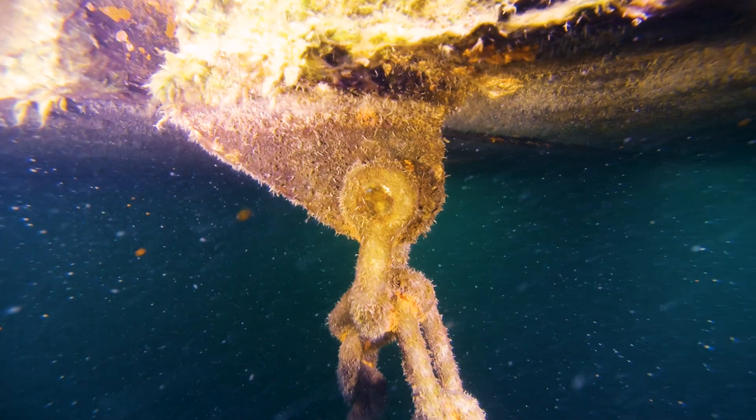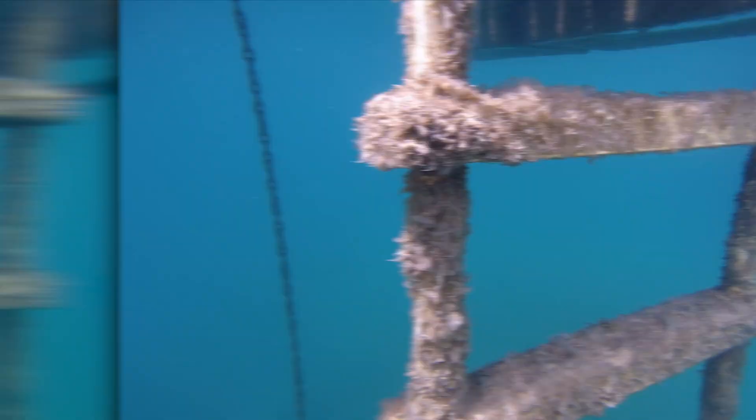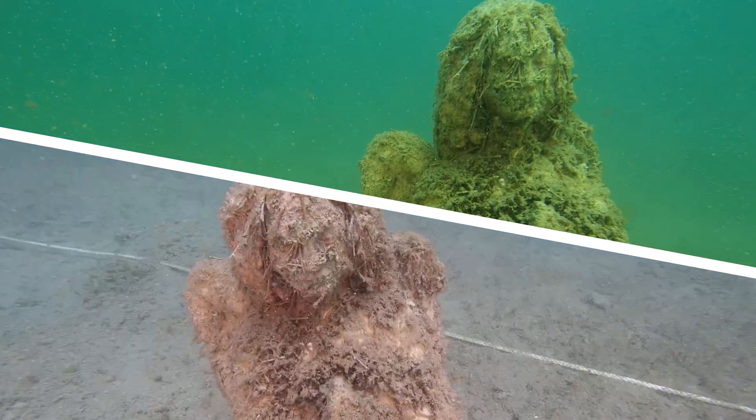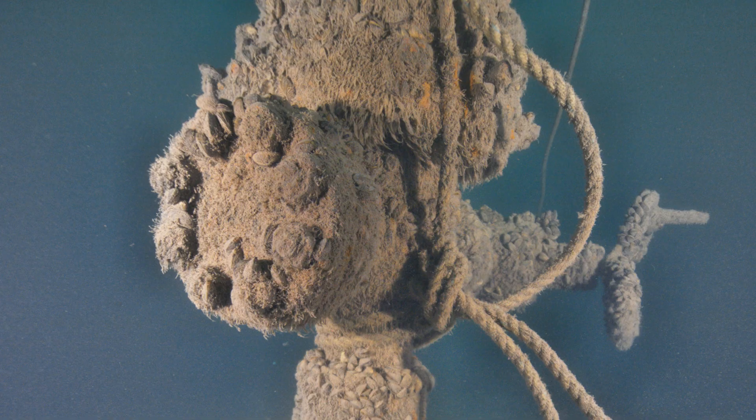Image processing algorithms take Deep Trekker's enhanced 4K camera and optimize the image clarity with automatic image dewarping, color corrections, and better focal range to build better 3D models and take better photos.